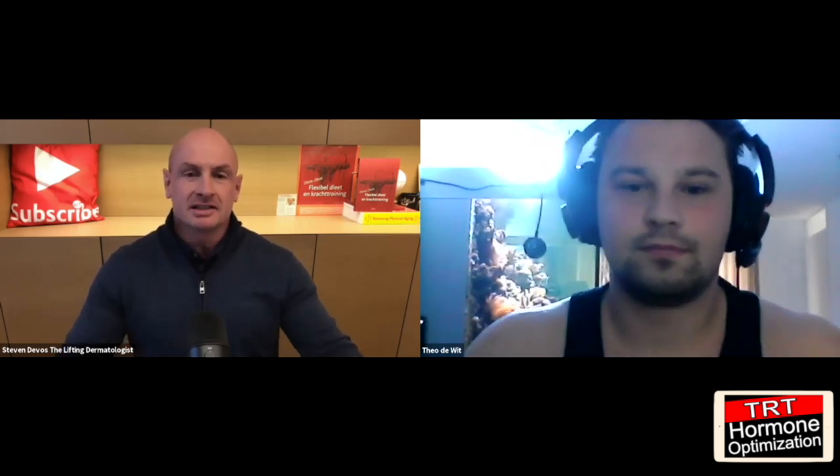Welcome to the video everyone. My name is Dr. Steven DeVos and we are on the TRT and Hormone Optimization channel. For the first time here on the channel, I have as an honored guest Theo DeWet from the Netherlands. He has been on my other channel, The Lifting Dermatologist, before — he gave lectures about anabolic steroids in Dutch. But this time he's going to give it in English because there's a lot of demand for that. Welcome Theo.